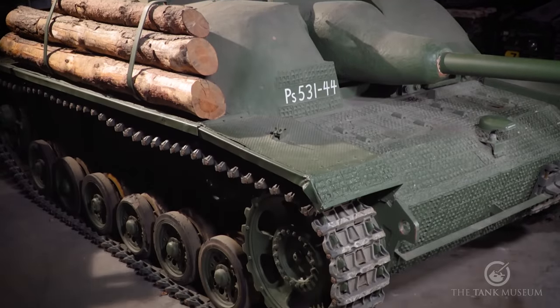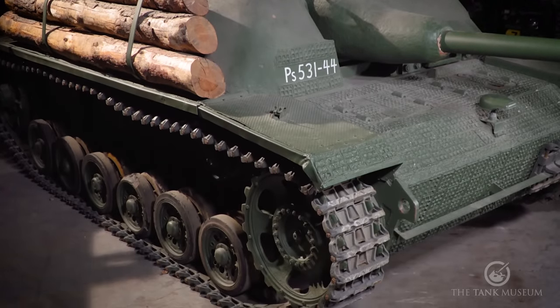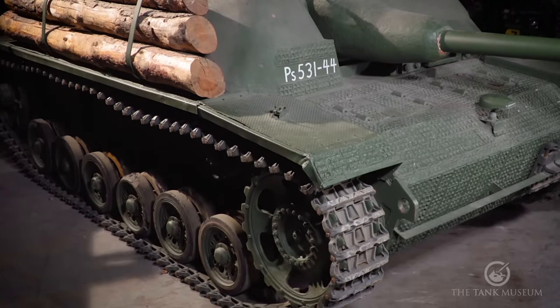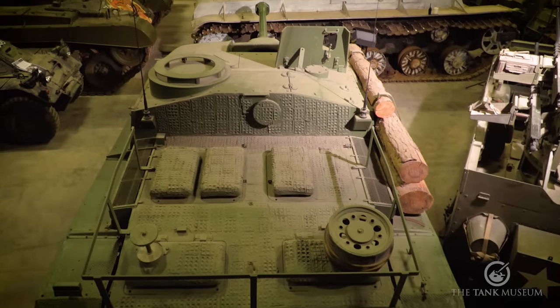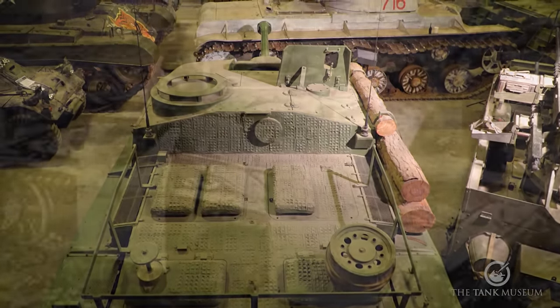Late 1944, the Sturmgeschütz was coming out of the factories more than anything else — it was the most numerous German armoured vehicle made. Over 10,000 of the standard Sturmgeschütz were built, plus another 1,000 with the 10.5cm gun. This is the mass-produced German tank.